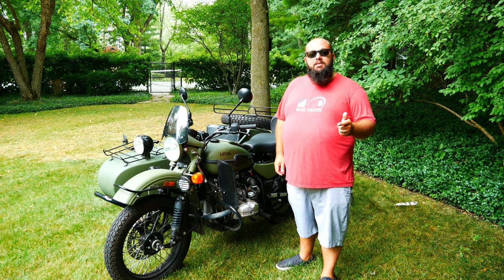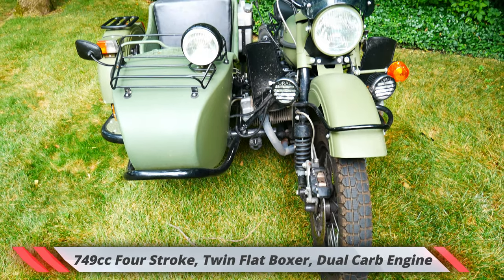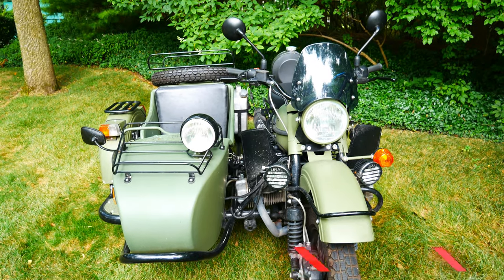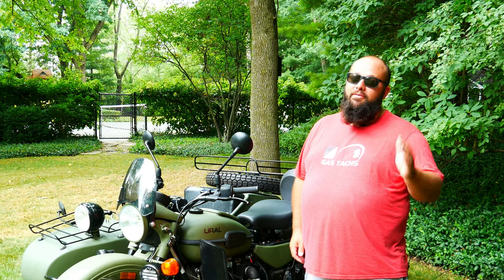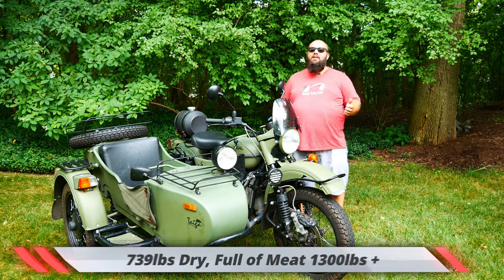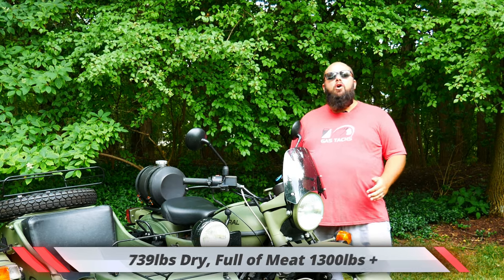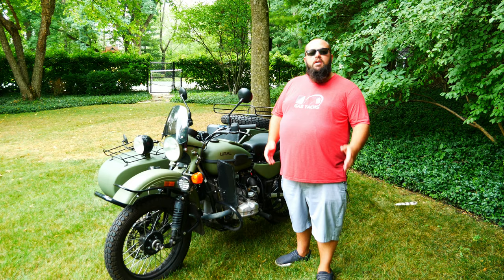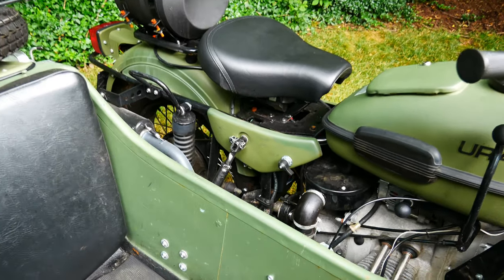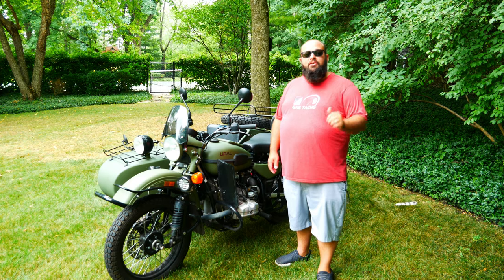Let's talk about the specs. This bike is equipped with a 749cc flat dual carb engine, pushing out 41 horsepower and 42 foot-pounds of torque. The dry weight of this bike is 739 pounds. But with myself, my dog, and a bunch of gear, we're pushing over 1,300 pounds. This bike is a shaft-driven bike, and it has a four-speed transmission with a reverse gear — and that's what pushes the 1,300 pounds.